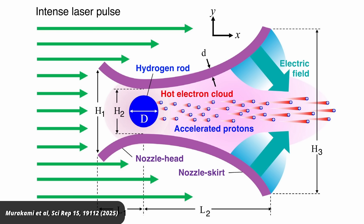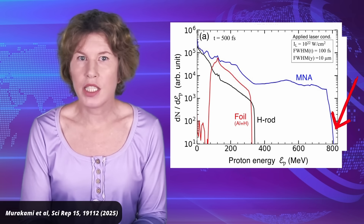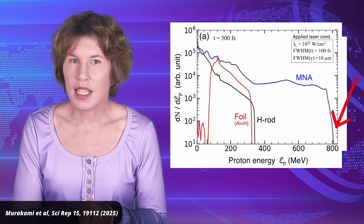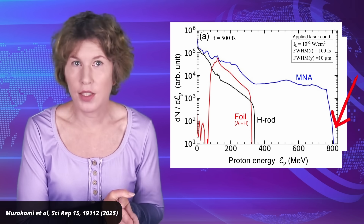These electrons hit the hydrogen rod and kick out protons. But at the outgoing side of the nozzle, this strips electrons off on the outer side, meaning that the inner side is positively charged. Because of the curve of the nozzle, this both focuses and accelerates the protons. This is really clever. Now I have to warn you that this was not an experiment — it was a computer simulation. But at least in this simulation, the protons reached almost a gigaelectron volt in energy.